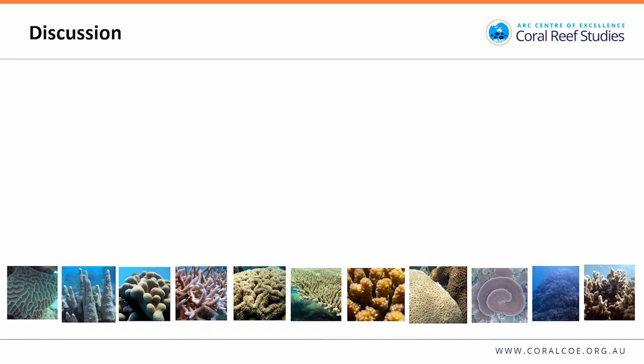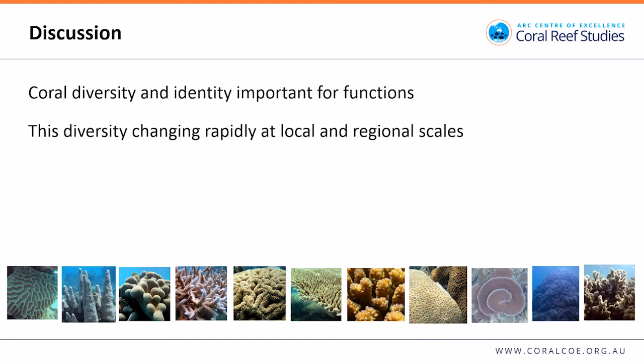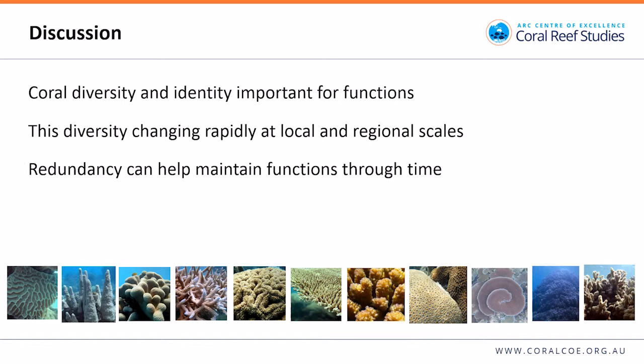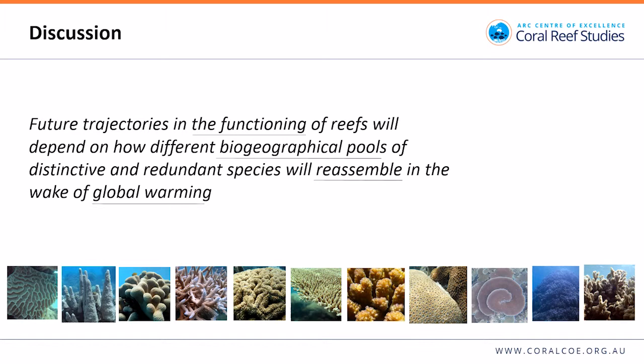Leading on to the general discussion: throughout this thesis we found that coral diversity and identity are important for functions, but this diversity is changing rapidly at both local and regional scales. Redundancy can help maintain functions through time, but it's limited by low species richness and potentially lower response diversity if stressors are too large. The summary statement: future trajectories in the functioning of reefs will depend on how different biogeographical pools of distinctive and redundant species reassemble in the wake of global warming.